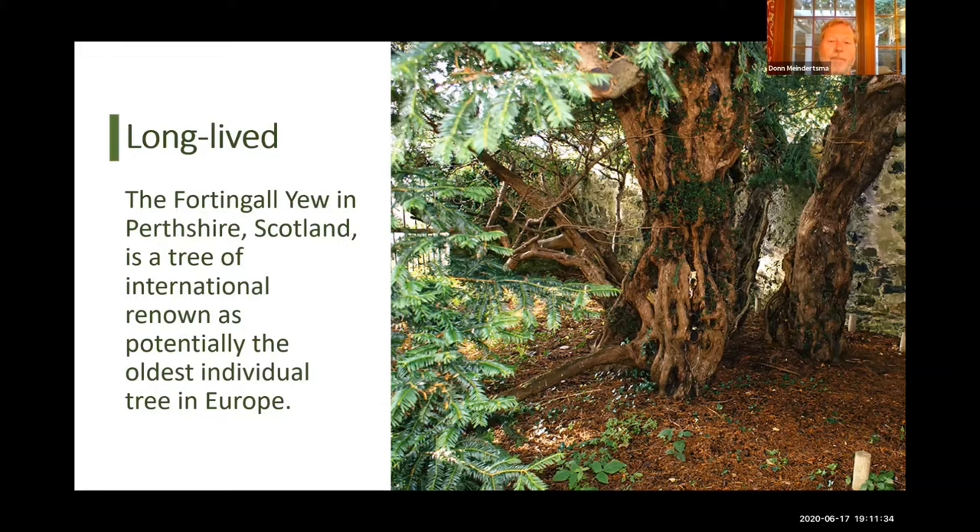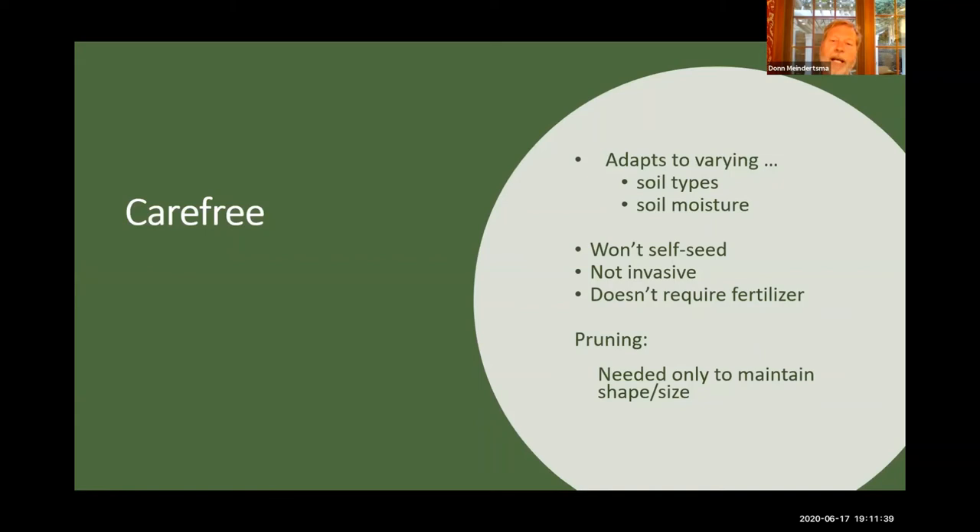I like yew also because it's very carefree. It is not fussy about soil type — it prefers slightly acidic soil, but isn't too picky about that. It tolerates a wide range of soil moisture levels. The tree on the north side of my house is under a huge maple tree, never gets rain, and never complains about it. It won't self-seed like, for example, burning bush, which grows little plants everywhere. It's not an invasive plant. It doesn't require really ever being fertilized. For all those reasons, it's a very carefree plant.